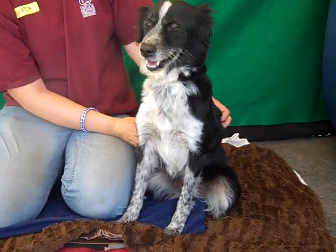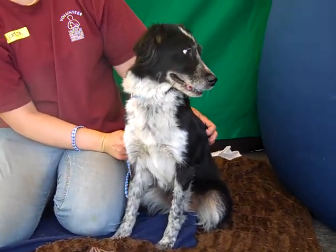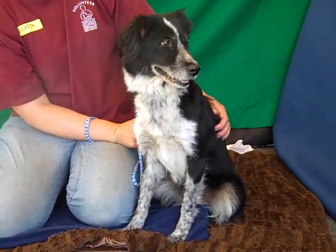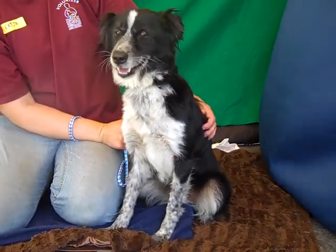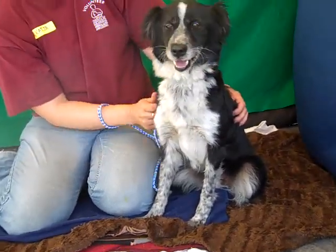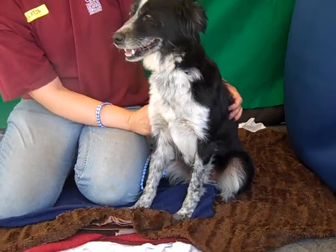This girl with the big smile — she just turned on the charm as soon as I turned the camera on — is Bola, A4588654. Bola is a really special girl. She is 5 years old, a female, and they have her listed as a Border Collie.